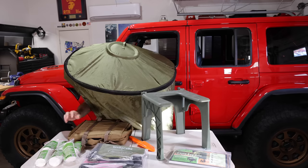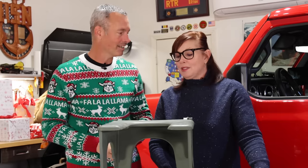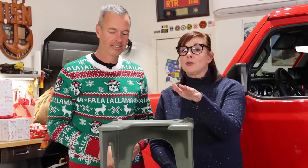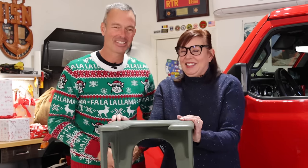We've talked about pack it in, pack it out — this is a great tool to make sure you're living by that. When you don't use the shovel and dig a hole, you're truly packing out everything you packed in.